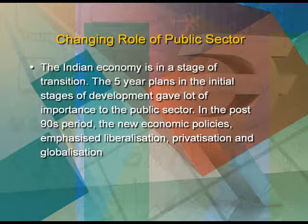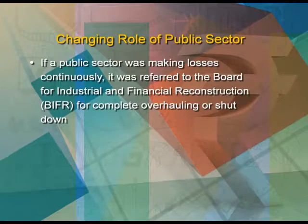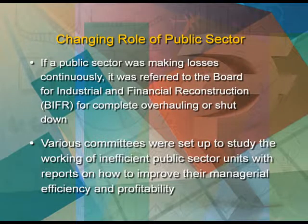The Indian economy is in a stage of transition. The five-year plans in the initial stages of development gave a lot of importance to the public sector. In the post-90s period, the new economic policies emphasized liberalization, privatization and globalization. If a public sector was making losses continuously, it was referred to the Board of Industrial and Financial Reconstruction, that is BIFR, for complete overhauling and shutdown. Various committees were set up to study the working of inefficient public sector units, with reports on how to improve their managerial efficiency and profitability.